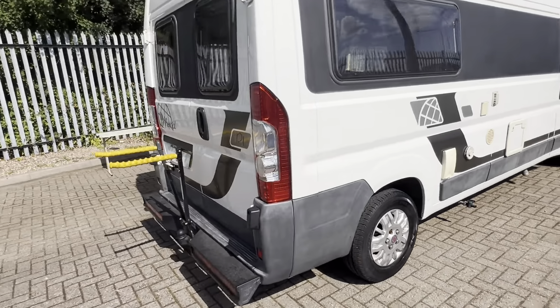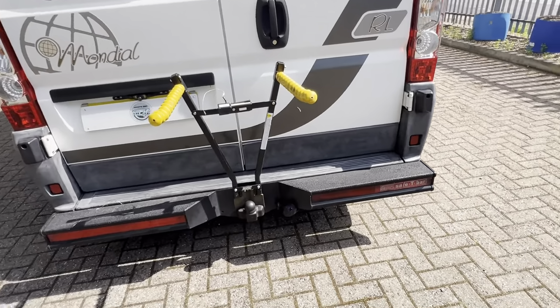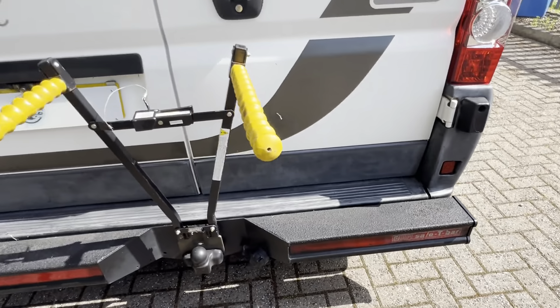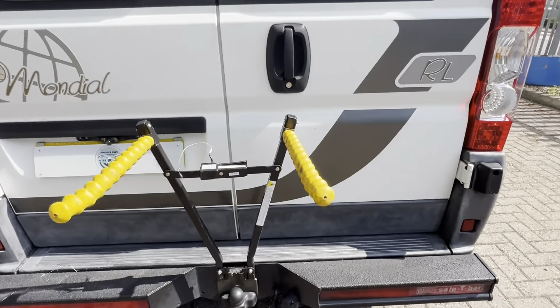Moving onto the rear of the vehicle: it has a towbar and bike rack setup, and also has the extended rear bumper. There's a reversing camera, but unfortunately no display inside, and there's just a little bit of a tear there.